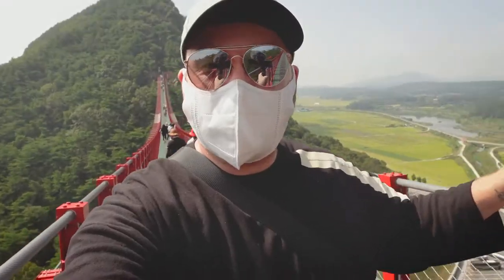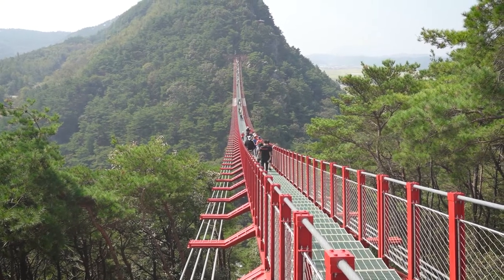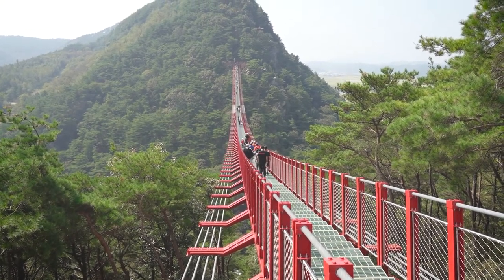After checking out the beautiful sights on this amazing suspension bridge, you might be getting a little bit thirsty, so head out to one of the amazing cafes in the area.